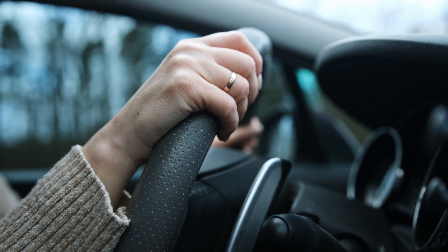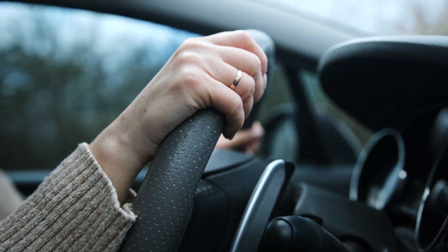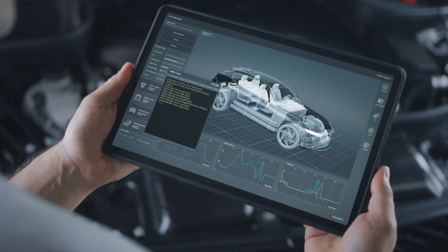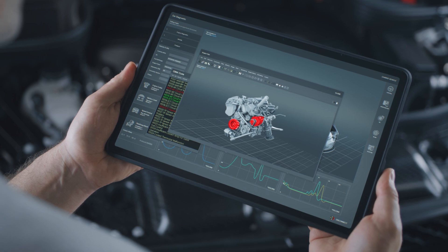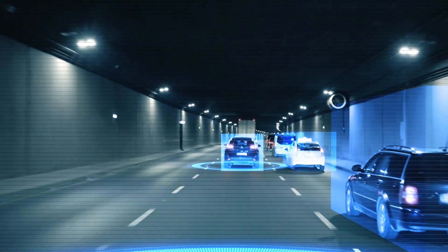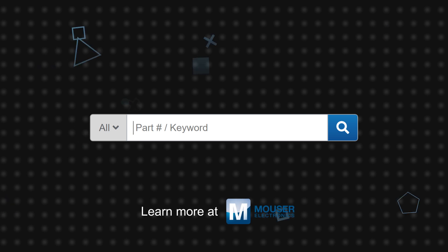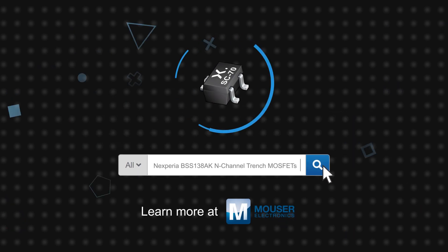The 60V max VDS, a variety of compact package sizes, and the extended temperature range make the BSS-138AK N-Channel MOSFETs ideal for relay and high-speed line drivers, low-side load switches, and switching circuits in automotive applications. The wide logic level compatibility allows for simplified system design and control with modern controllers using I/O voltages as low as 2.5V. The Nexperia BSS-138AK N-Channel Trench MOSFETs are available now on Mouser.com.